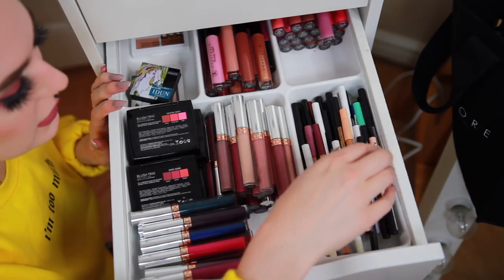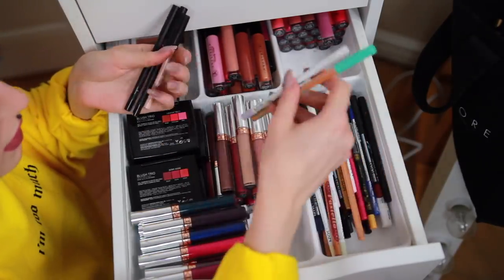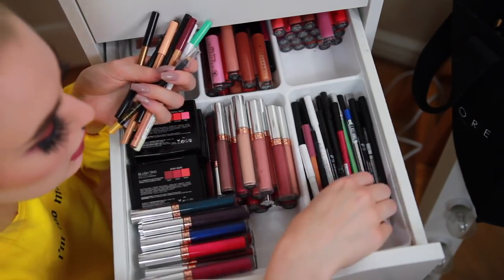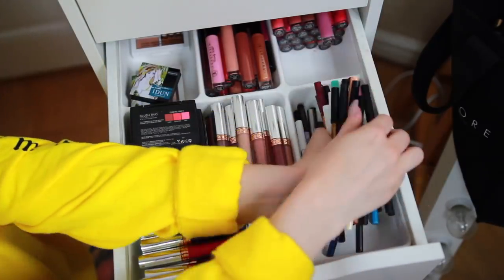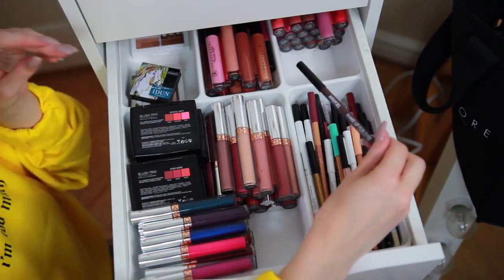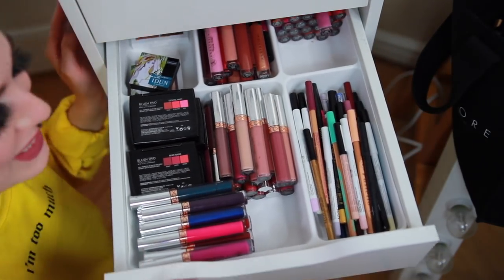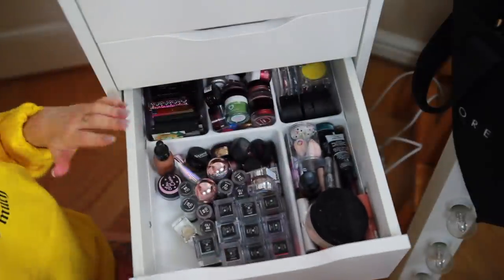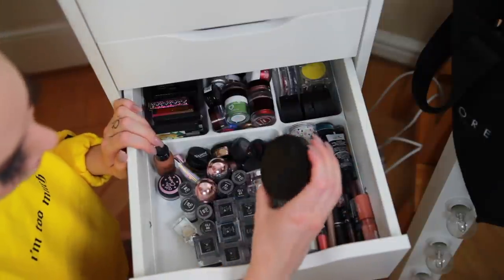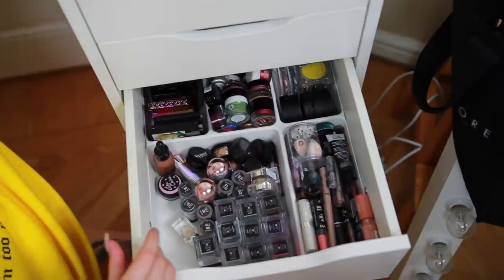For this eyeliners section, we have Elix Cosmetics, NYX, Nabla, Barry M — which is cruelty-free. Only one Makeup Forever Aqua XL eyeliner that will have to go. Next drawer: here we have the Kat Von D powder that I'll move to the powder drawer now that I have some room.